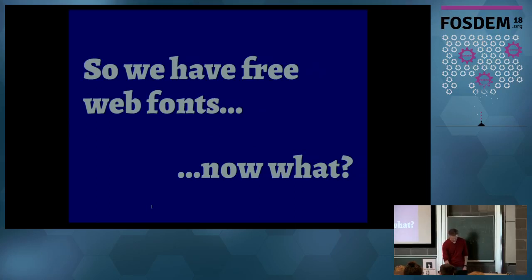Please, everyone, welcome Nathan. Thanks. If you can't hear me, shout something. I tend to be pretty wordy in general, and this is an abbreviated version of a much longer 40-minute talk, so I'm hoping I correctly cut out the right things. I'll talk really fast just in case. The topic is: we have free web fonts — what do we do next?